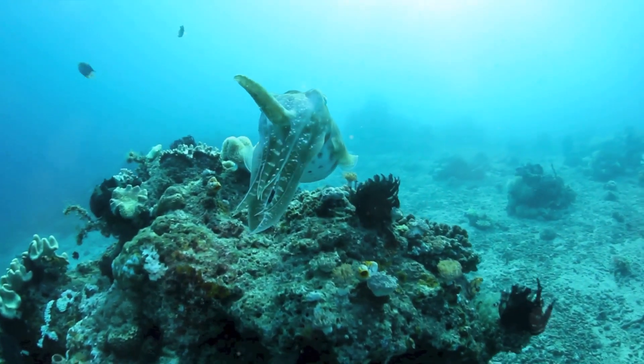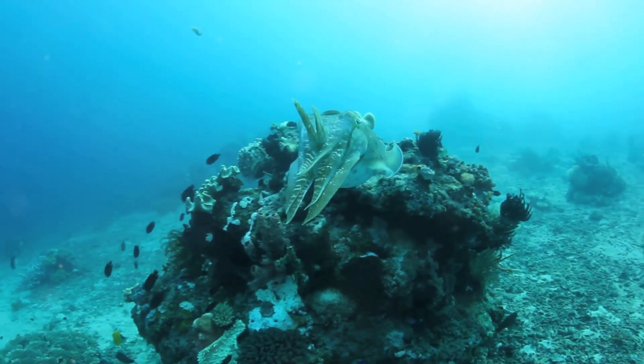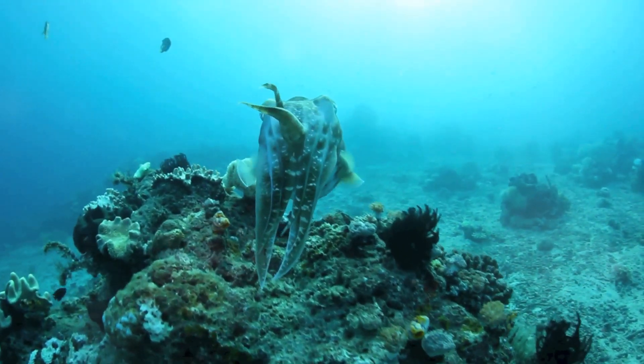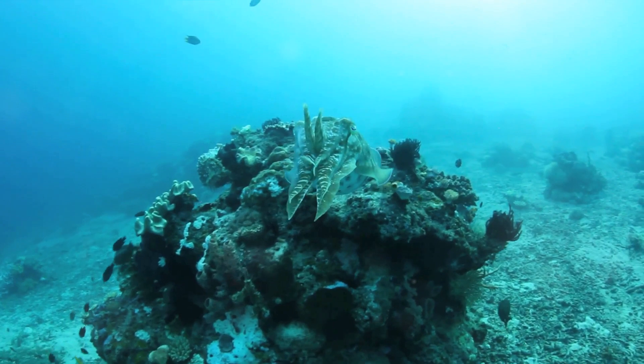But wait, there's more. Some cephalopods can also change the texture of their skin to mimic the bumps and grooves of rocks or the soft flowing surface of seaweed. It's like having your own personal wardrobe of textures, patterns, and colors all at the tips of your tentacles.